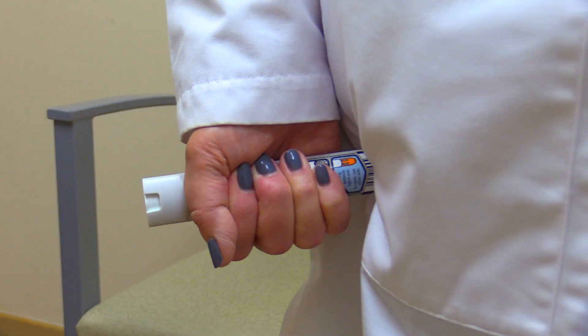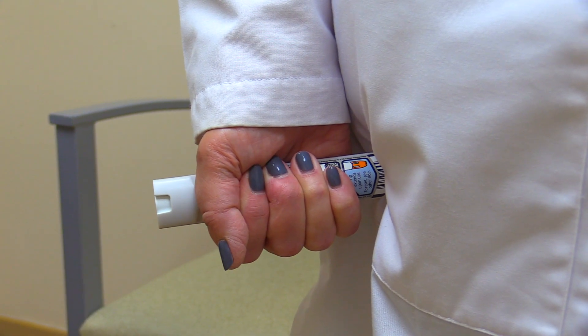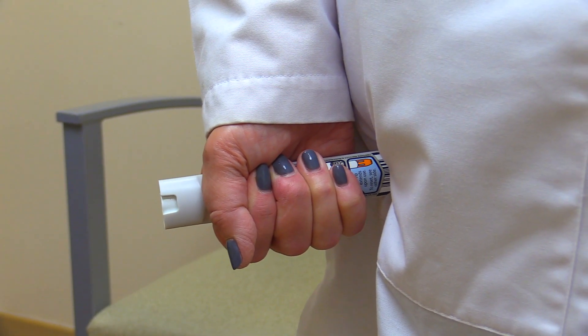Instead, you're going to hold this against your thigh, press, hear it click, and hold to the count of three. When you take it straight out, the plastic cap will cover the needle so you don't have to be afraid of sticking yourself.